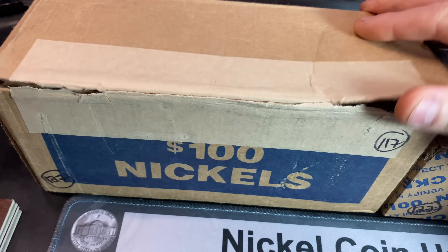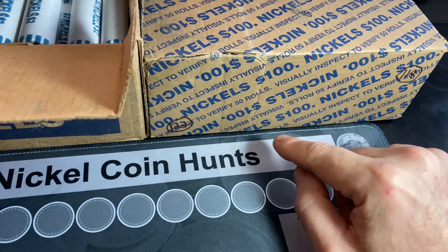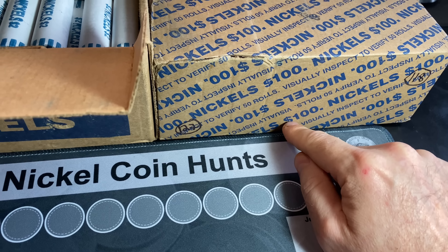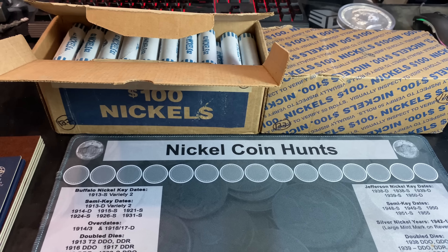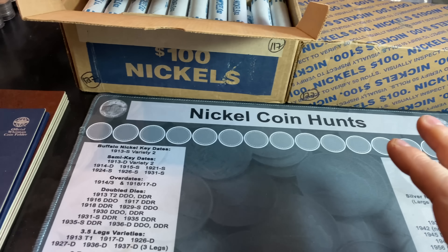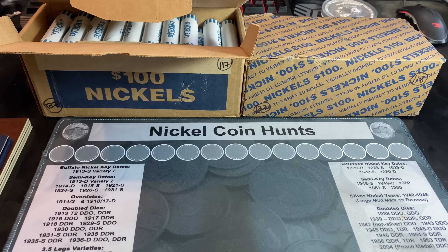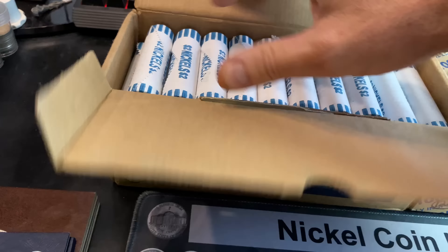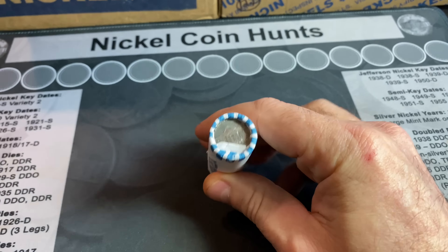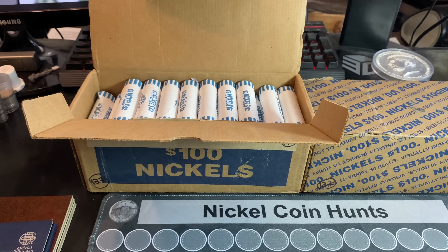I had to pop the top of this first box to make sure we had circulated nickels, which we do. From the holes in the bottom I can see we have circulated nickels, so we definitely have a 100-roll hunt today. I'm looking for silver, dates we need for the books, upgrades, buffalo nickels, V nickels, foreigns, proofs, varieties — you name it, the whole nine yards. We're going to start cracking rolls.